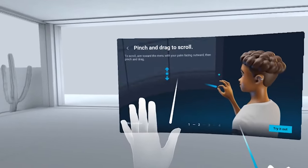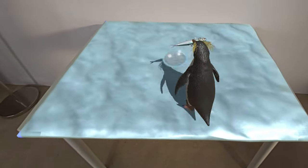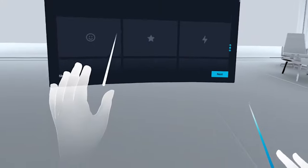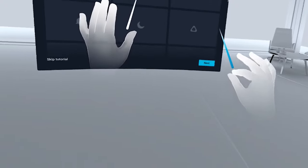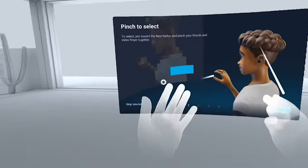Creating a truly immersive experience, developers can take advantage of a wide variety of hand gestures as well as pinch detection — selecting menu items, pointing, picking things up with pinching, or moving your fingers. This just feels human and it really brings the virtual that much closer to reality.